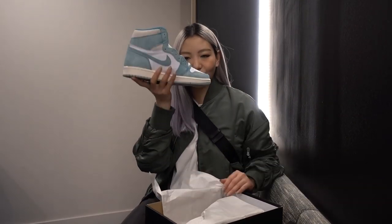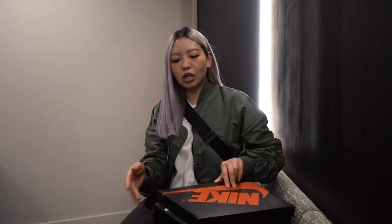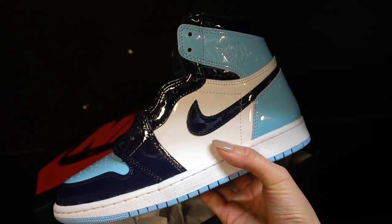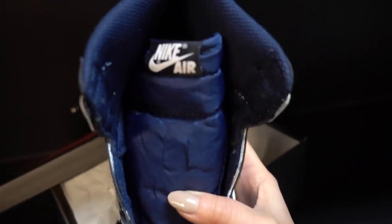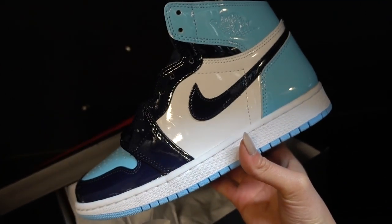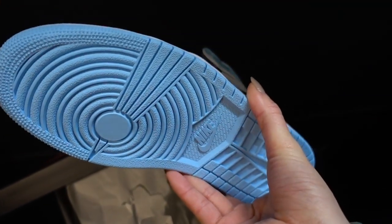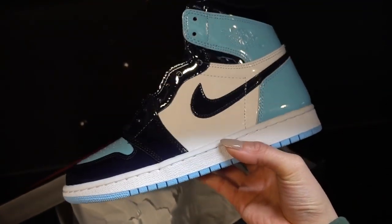I have one more pair which is the women's Jordan 1s in the Blue Chill. These are the women's Jordan 1 Blue Chill coming out this Saturday, and I think they're actually really cute - it's like a baby blue colorway and it has a patent finish all over the sneaker. As usual you get the Nike Air branding. It comes with navy blue laces and if you get a chance I highly recommend picking up a pair.